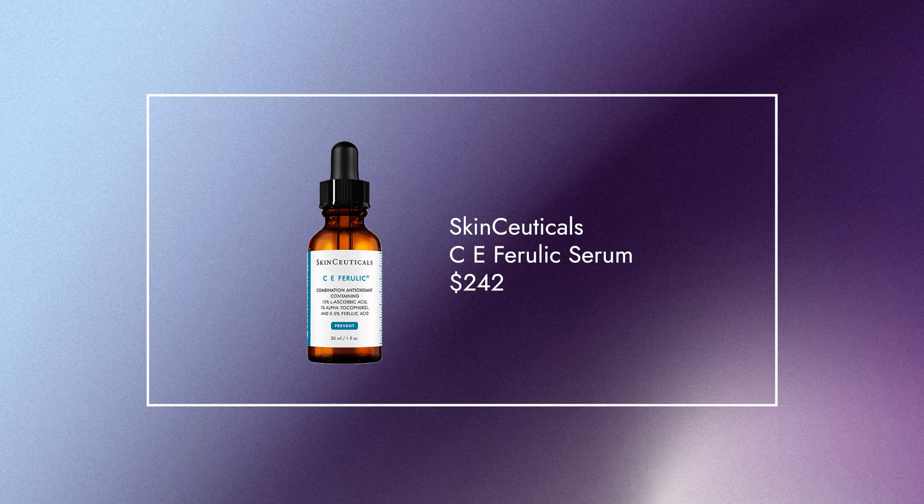At the very tail end of our list is the SkinCeuticals CE Ferulic Serum — 15% ethyl ascorbic acid, a really potent but stable and effective form of vitamin C. It is recommended for more seasoned vitamin C serum users.